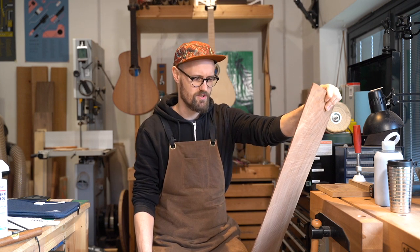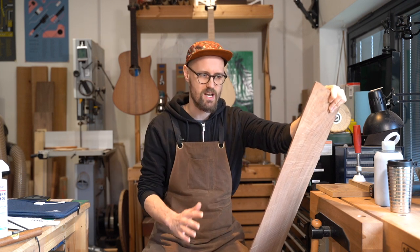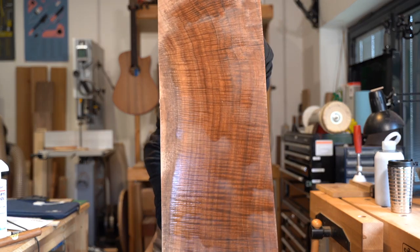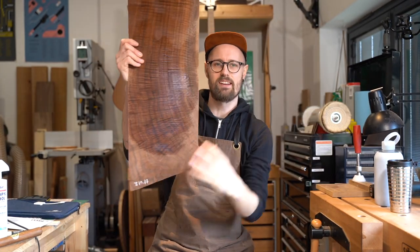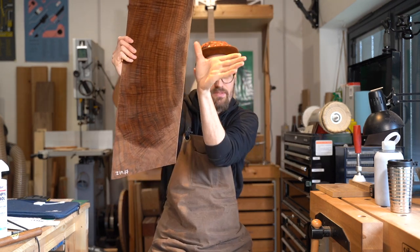That was English walnut, but this is Claro — very similar grain structure, same family, same genus. Look at that beautiful curl, beautiful colour. We've got some stress curl down here as the tree is compressing in on itself as it goes down into the root ball. Fantastic timber.